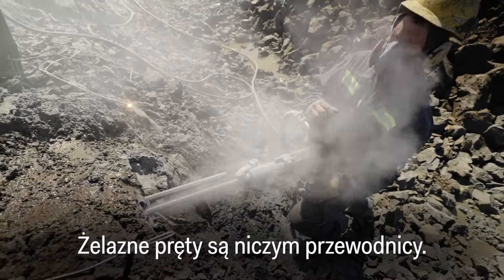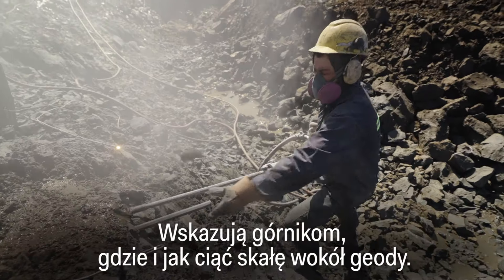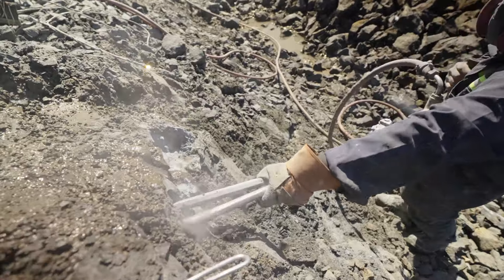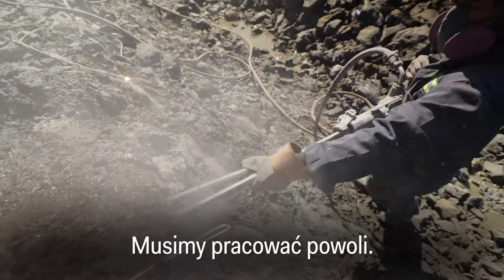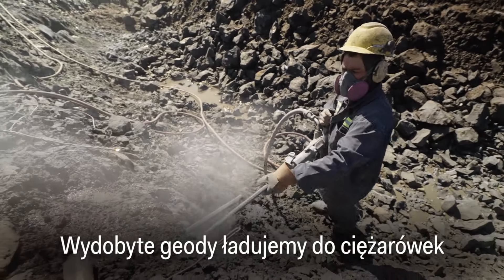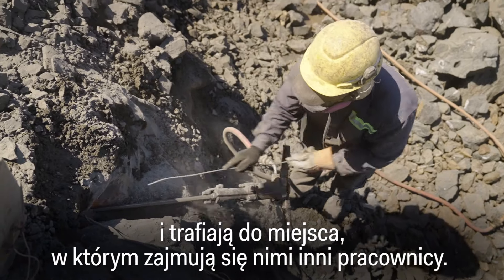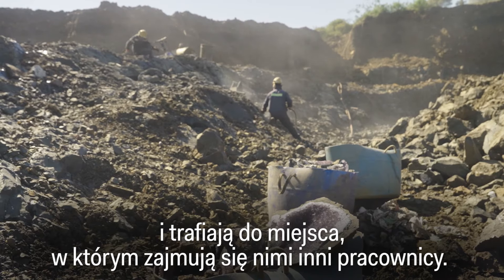Iron rods work as guides that show the miners where and how to cut the rock around the geode. The team must maintain enough space to maneuver the piece out. Once loaded onto a truck, everything goes back to the factory, where the preparation process continues.